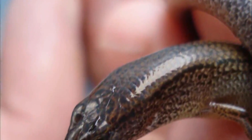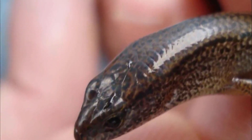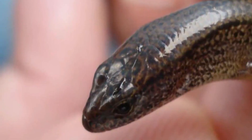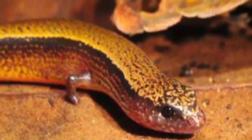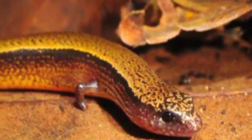Throughout history, nearly 100 reptile lineages have transitioned from egg-laying to live births over time, and today, roughly 20% of living snakes and lizards give birth to live young. However, the yellow-bellied, three-toed skink is the first time in history that scientists have caught a reptile transitioning from one behavior to the other.